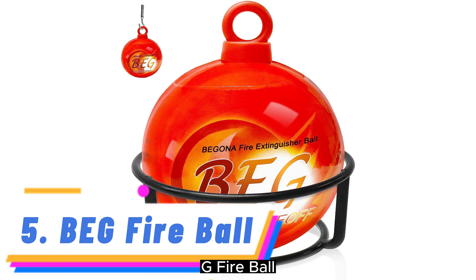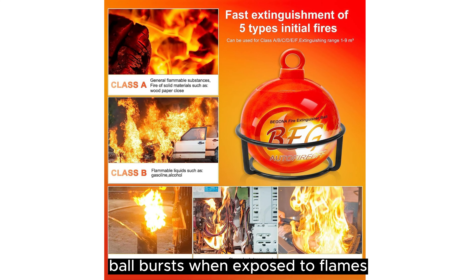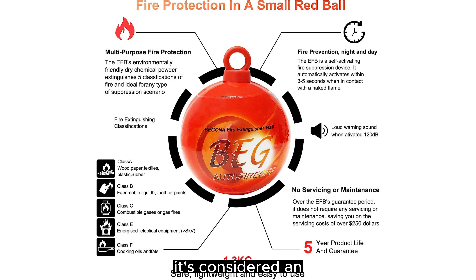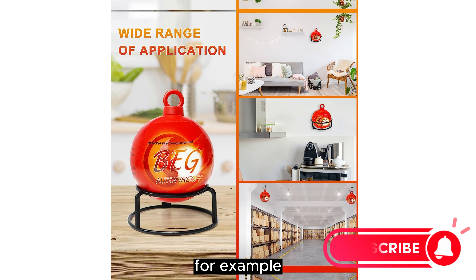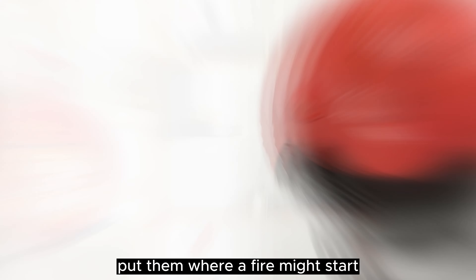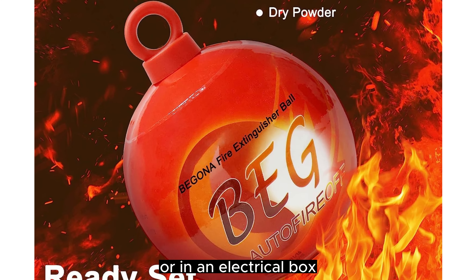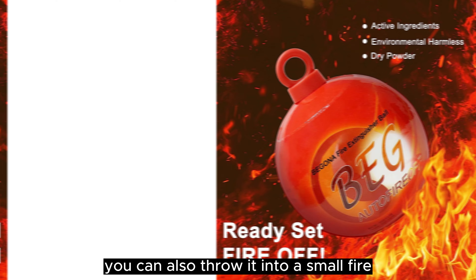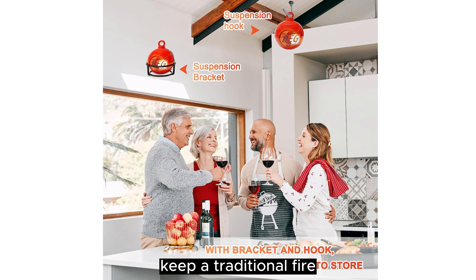Number 5: BEG Fire Ball. The BEG Fire Ball isn't a typical fire extinguisher. This 1-pound powder ball bursts when exposed to flames for 2-3 seconds, covering an area of 3 cubic meters with fire-smothering agents. It's considered an automatic fire extinguisher because you can place it in areas at high risk of fire for immediate, hands-off suppression. For example, you could place one under the hood of your car for quick protection from a car fire, near a battery charging station in your workshop, near gasoline storage in your garage, or in an electrical box. The AFO is rated for Class A, B, and C fires only. You can also throw it into a small fire, but it's a lot easier to aim a hose than to hit the mark with a fire ball on the first try. Keep a traditional fire extinguisher on hand too.